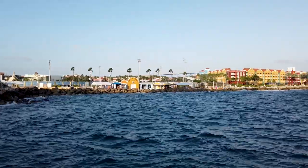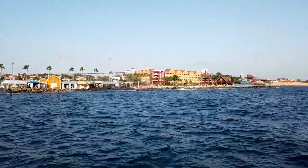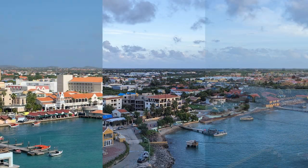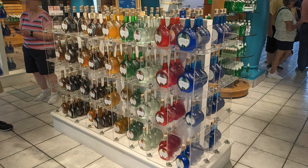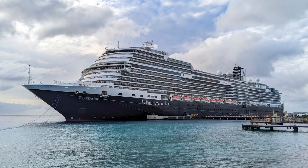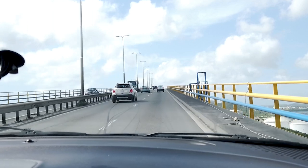Curaçao is a small island located in the Southern Caribbean Sea, north of Venezuela, that is part of the Kingdom of the Netherlands. Together, Aruba, Bonaire, and Curaçao are known as the ABC Islands. In this video, we'll provide an overview of our December 2022 visit to Curaçao when our ship, the Holland America Rotterdam, docked in the capital city of Willemstad and we rented a car to explore some of the island's attractions.